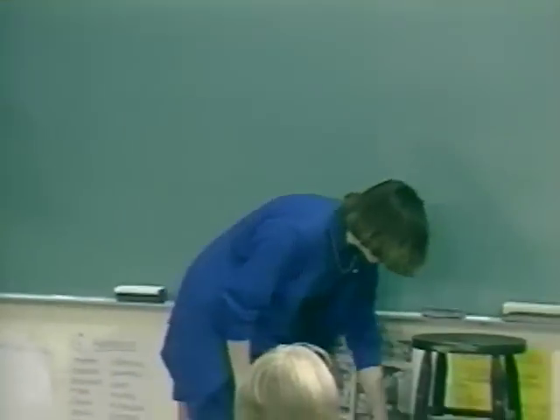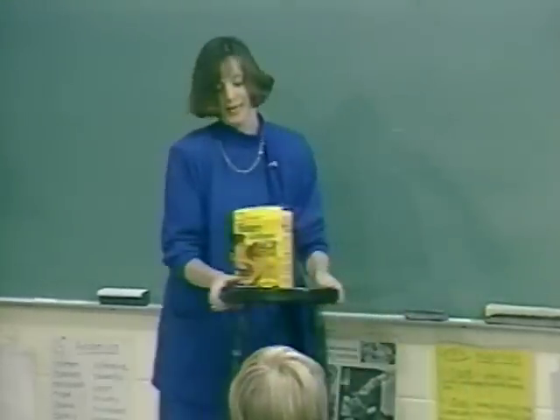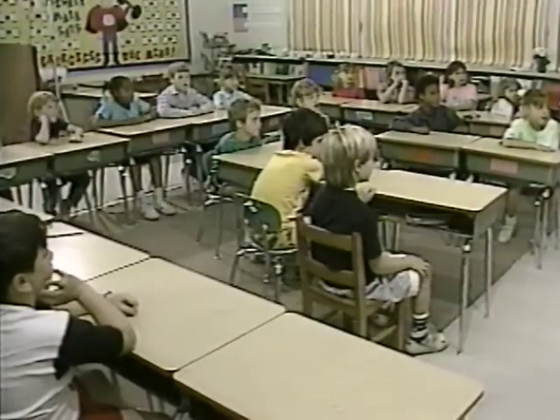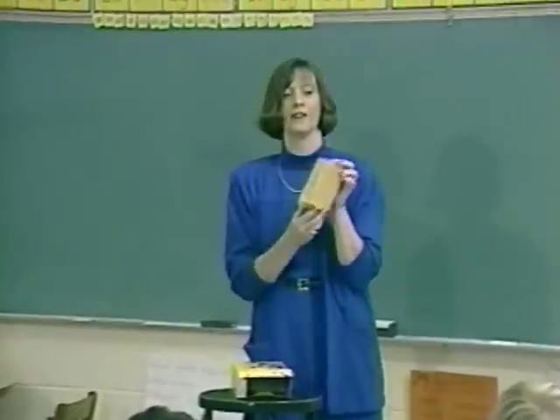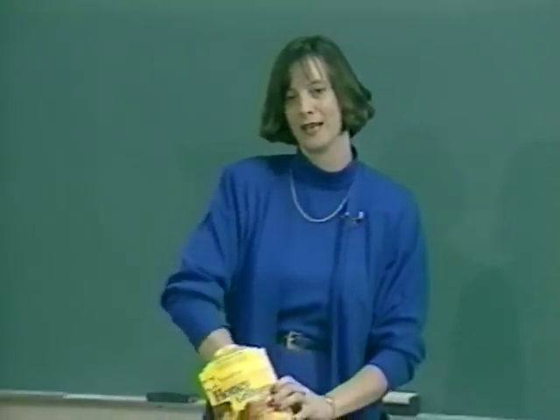I brought some crackers today. I want you to tell me how many is in the box. I've already opened it up and I have 11 in one package. So there are three packages in here. So can anyone tell me how many I have in all?